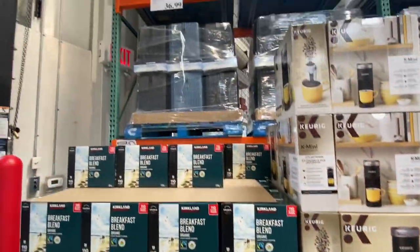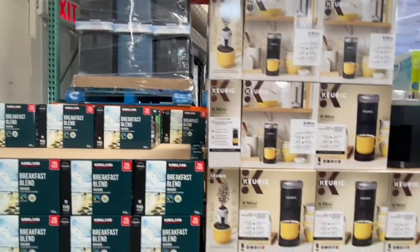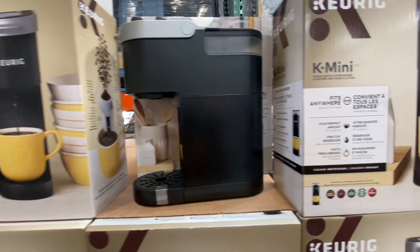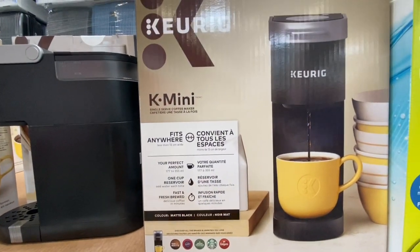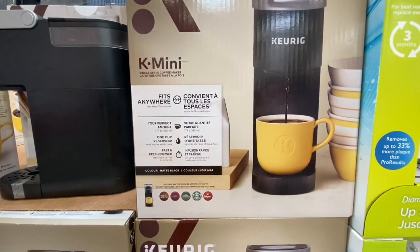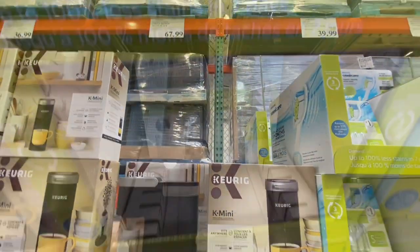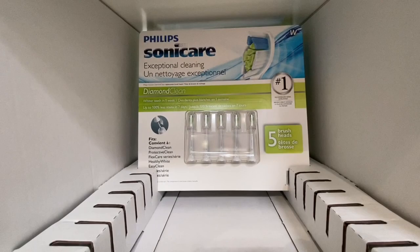As soon as I entered, the very first thing were the Kirkland Breakfast Blend coffee pods — 36.99 for 110 coffee K-Cups. The Keurig K-Mini was also something new, and that one was for 67.99.